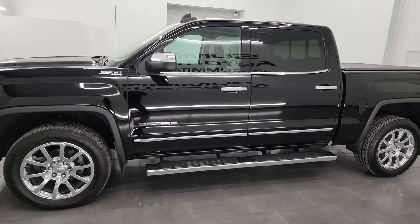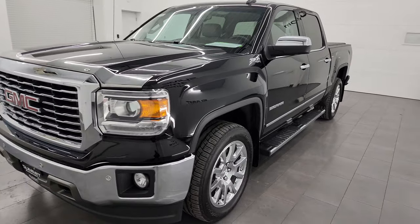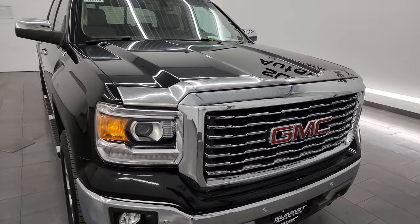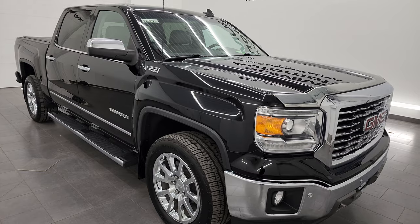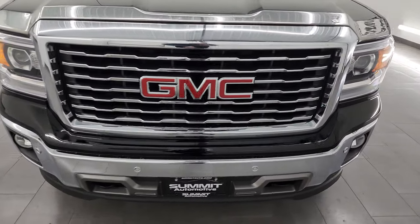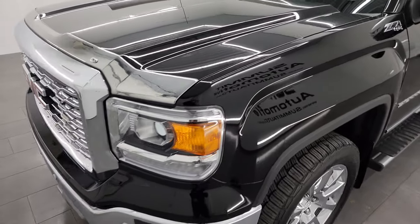This 2015 GMC Sierra 1500 has the 5.3 liter V8 engine. It has been fully safety checked and inspected by our service shop, has a fresh oil and filter change, all the fluids have been checked and topped off, and this truck is 100% ready to go. I'm going to go all the way around in this video — inside, underneath, start it up, and take a look under the hood to give you the most accurate representation I can of the vehicle.